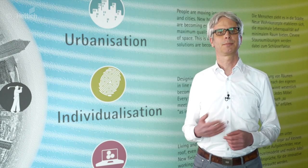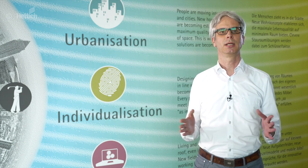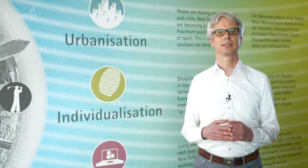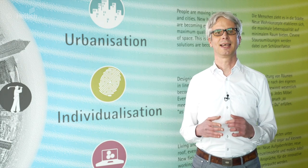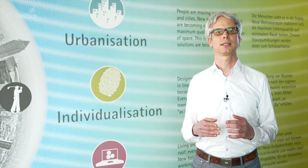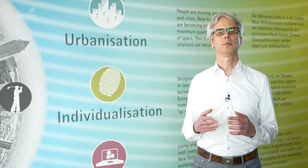Urbanization can be experienced by all of us. Living spaces are increasingly merging with one another. In big cities, affordable living space is becoming increasingly scarce and a desire for intelligent and flexible furniture solutions is taking hold. Functionality and storage space down to the last corner is more in demand than ever. Newly emerging situations and living concepts demand a novel and flexible living environment. The room and thus also the furniture must adapt to the circumstances and react variably to different needs. Zones are created where the area used can be flexibly and easily adapted to one's own needs.